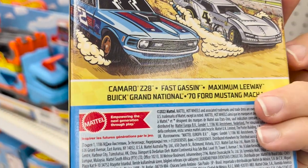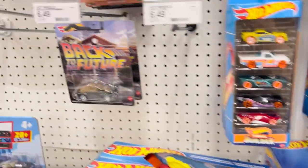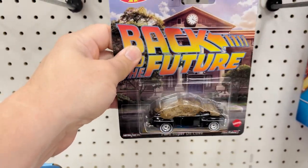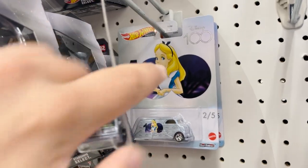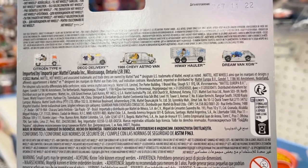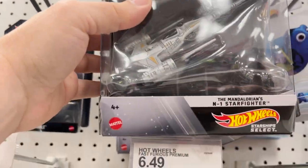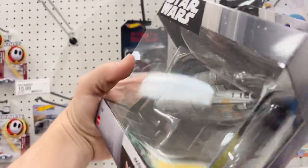The HW Circle Track comes with Camaro Z28, Fast Gas, Maximum Leeway, Grand National, and 74 Mustang Mach. From the premiums we've got Biff's Manure Mobile and the Ford Super Deluxe, which I already have. Rugrats, and some of the Disney 100 series: Dora, Alice in Wonderland, Simba, Citroen Type H, Deco Delivery, Machinity Vibe Chevy Astrovan, Highway Hauler, and DreamVan XGW. For the Star Wars Hot Wheels ships: Mandalorian N1 Starfighter, Naboo N1 Starfighter, and a Republic Gunship. The Razor's Crest from The Mandalorian — I really do like that one.